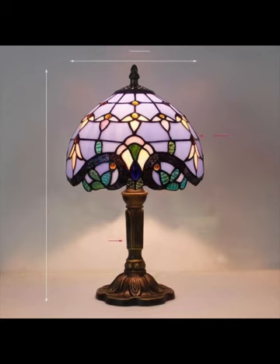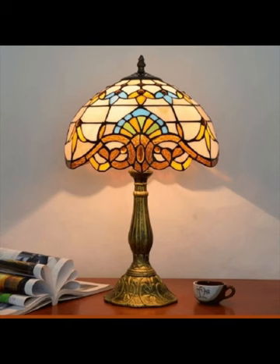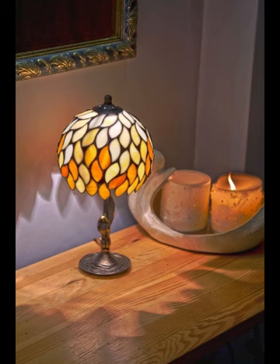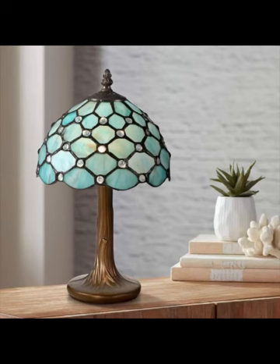Tiffany lamps are not just sources of illumination — they are exquisite pieces of art that effortlessly merge form and function, adding a touch of timeless elegance to any room. They will unveil a kaleidoscope of colors, patterns, and designs that will leave you mesmerized.